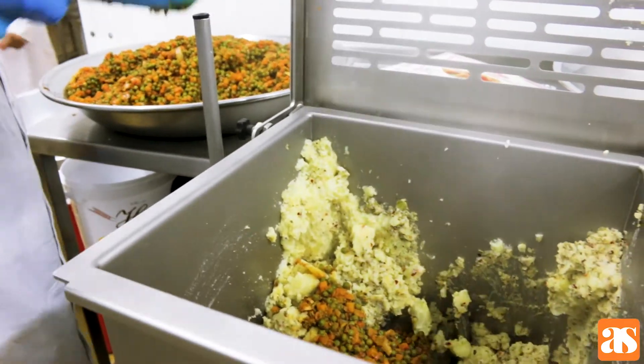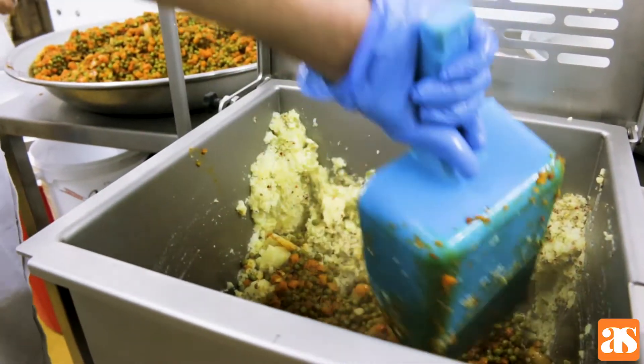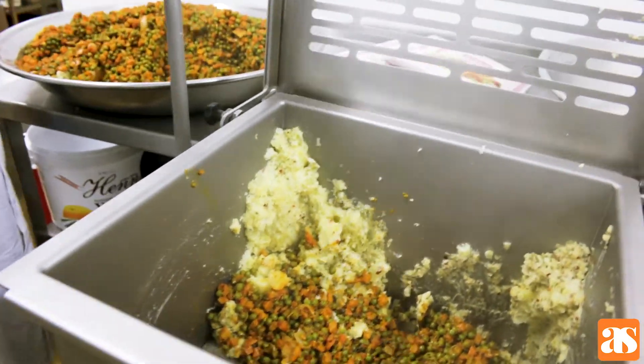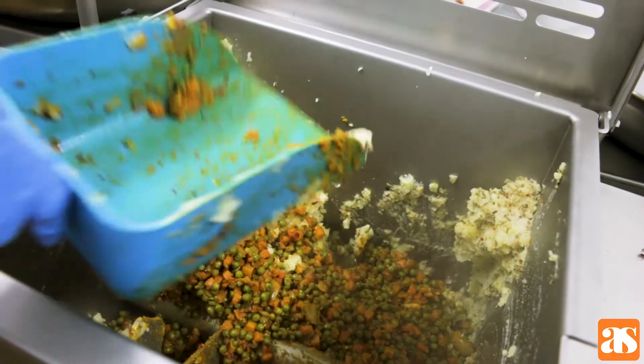So how many samosas will come out of this? 400 samosas. So at one time this is going to make 400 vegetarian samosas.